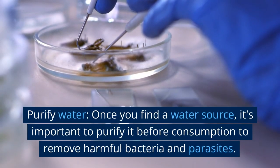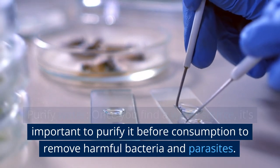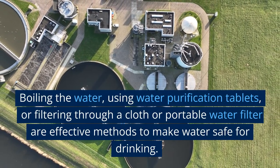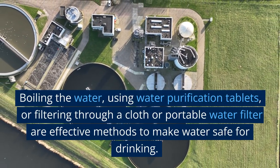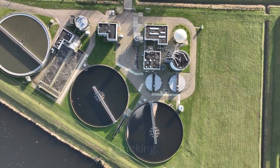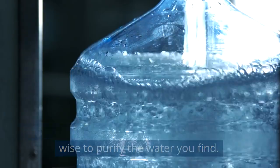Purify water. Once you find a water source, it's important to purify it before consumption to remove harmful bacteria and parasites. Boiling the water, using water purification tablets, or filtering through a cloth or portable water filter are effective methods to make water safe for drinking. Remember, water quality can vary, so it's always wise to purify the water you find.